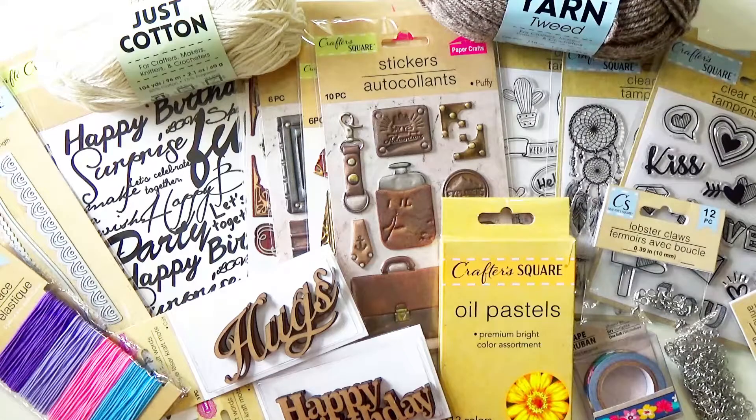Let me tell you, first off, it depends on the store. Each store carries different items — at least that's been my experience. The one I usually go to had a much smaller section, so I ventured out to another one which I knew was a little larger, and what a huge difference it made. That's where I got all of these items.